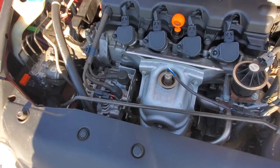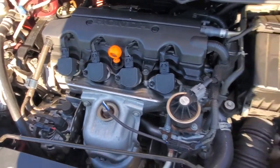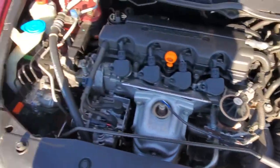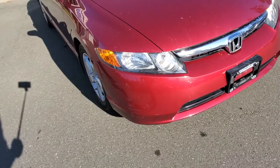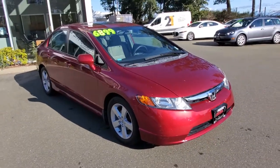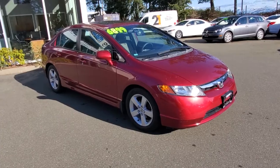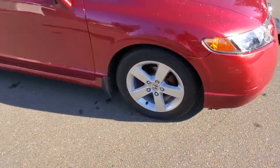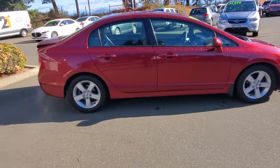Underneath the hood it's a 1.8-liter four-cylinder engine — beautiful. We've changed the oil on it and it checked out well in the shop, running beautifully. Over on the passenger side, it's in awesome condition with nice-looking alloy wheels and tires in good shape — really nice shape.